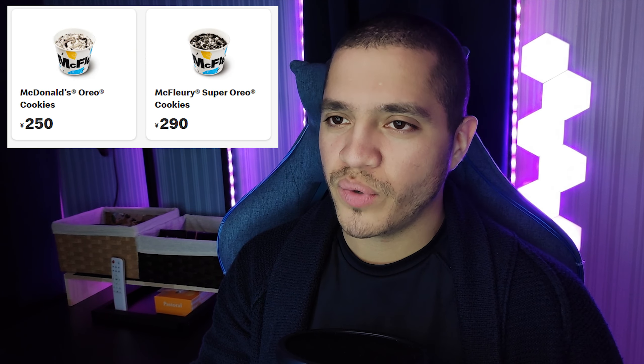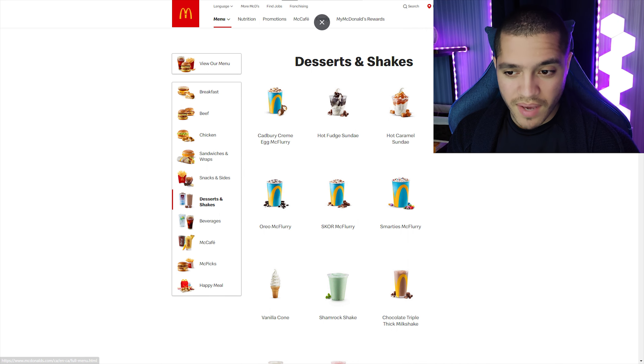It's pretty much just a Kit Kat McFlurry — we'll see what they taste like. Here in Japan we don't really have many McFlurries; the only one we have is Oreo. Meanwhile back in Canada, looking at the menu right now, we have Cadbury Cream Egg McFlurry, hot fudge sundae, hot caramel sundae, Oreo McFlurry, Smarties McFlurry, the shamrock shake, and the typical milkshakes. All we have here is Oreo, so seeing another McFlurry option is definitely great.